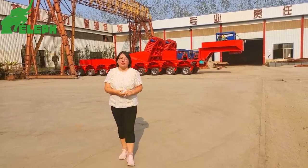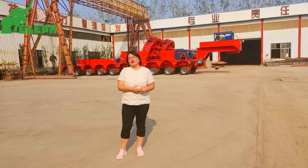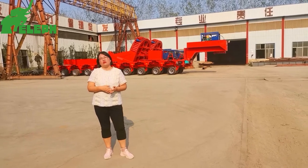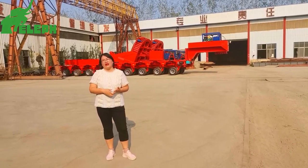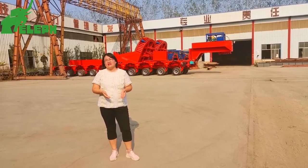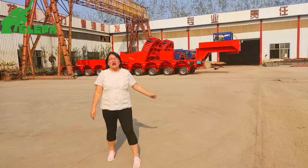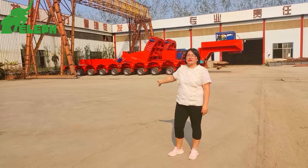For heavy-duty cargo transport, it's essential in modern logistics transportation. Cargo is becoming larger, longer, and heavier, constantly challenging the limits. So we need to use this special trailer to transport these heavy-duty cargoes.